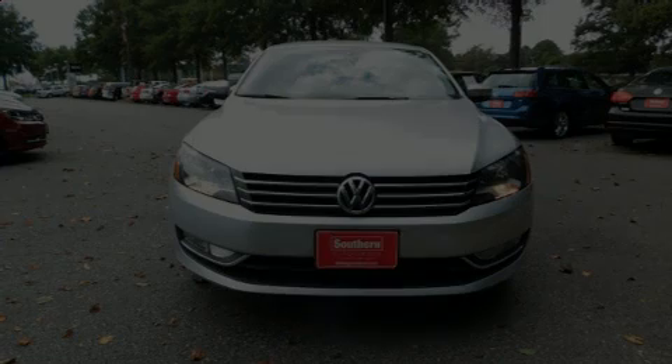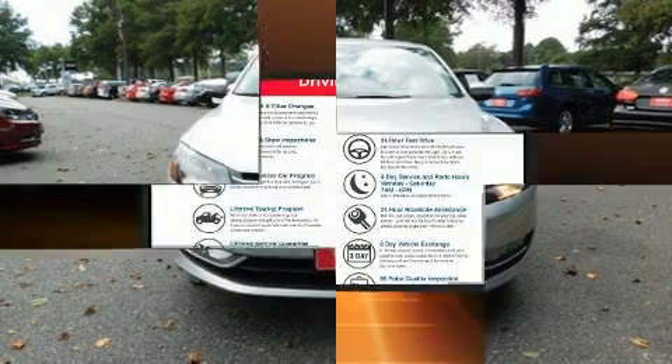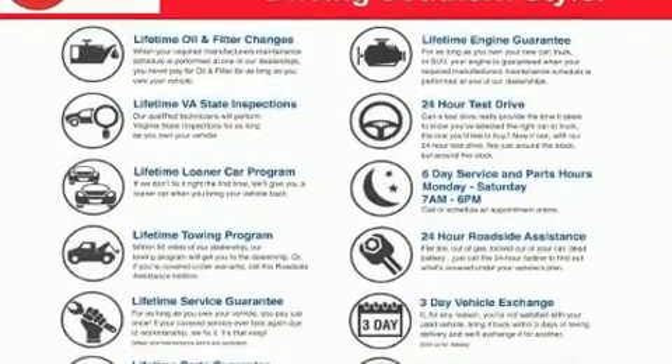Discerning drivers will appreciate the 2015 Volkswagen Passat. With fewer than 45,000 miles on the odometer, this four-door sedan prioritizes comfort, safety, and convenience.